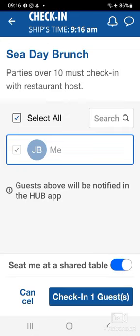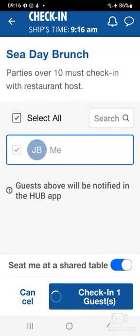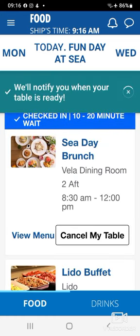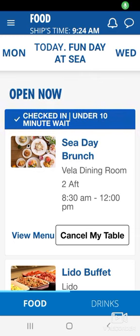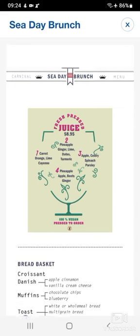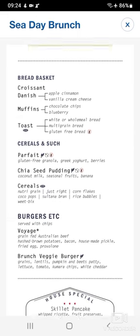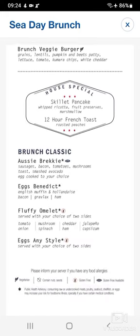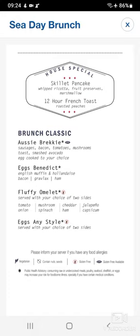I hit the toggle to say that I'm happy to have a shared table. It indicated that I had a 10 to 20 minute wait for my table to be ready, so I didn't have to rush when I left my room. Then I checked the menu to see what was on offer. There are some additional fee items on the menu, but I was going to go for the Voyager burger and the skillet pancake — absolutely delicious.